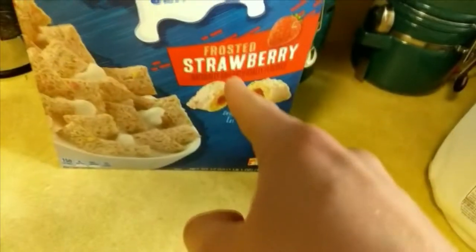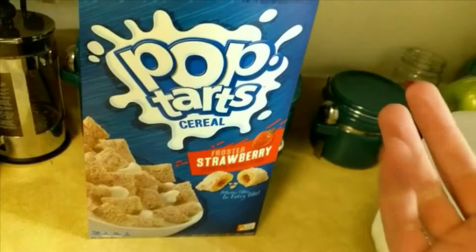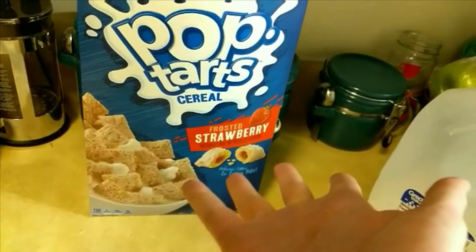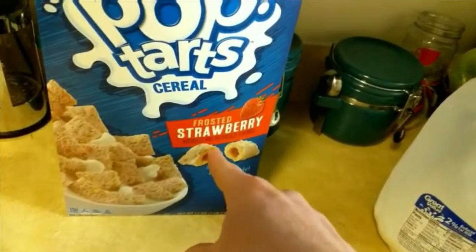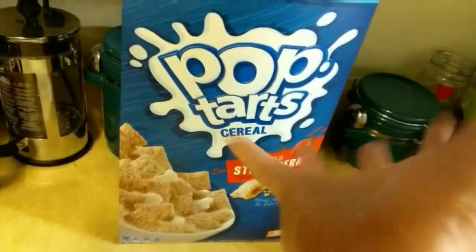So I'm going to be trying the Frosted Strawberry Edition. There's also the Maple Cinnamon, but we don't want to be too healthy with Pop-Tarts. Plus, this is what I ate all the time as a kid, so this is as unbiased as I can get — if I don't enjoy this, I won't enjoy it.